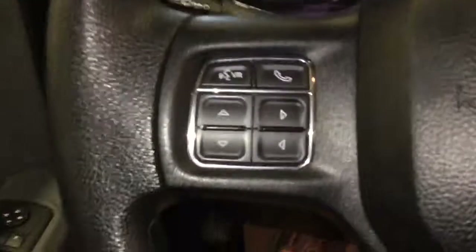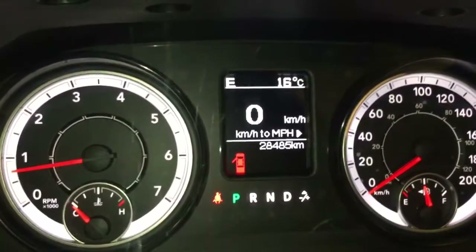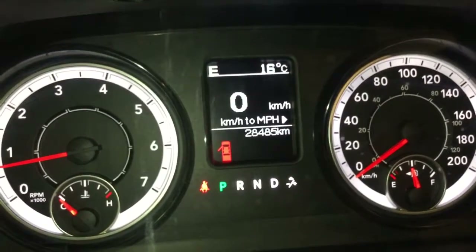Here are your lighting options — it's equipped with the box light. On the left of the steering wheel you have your Bluetooth controls and directional buttons for the LCD screen in the center of the gauge cluster. 28,485 on the odometer.